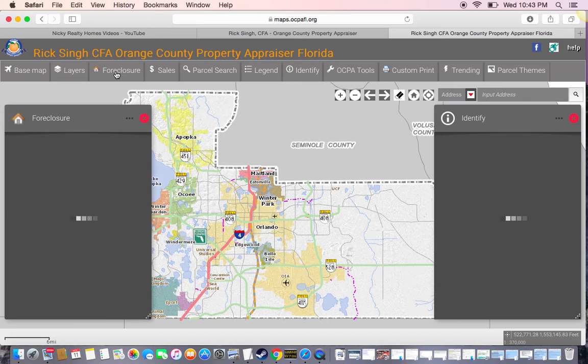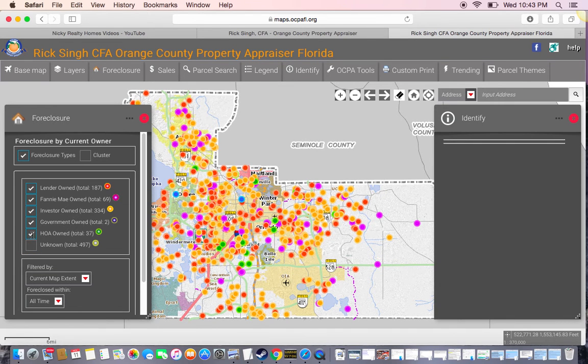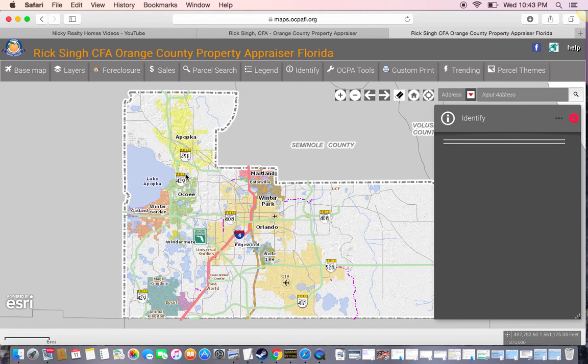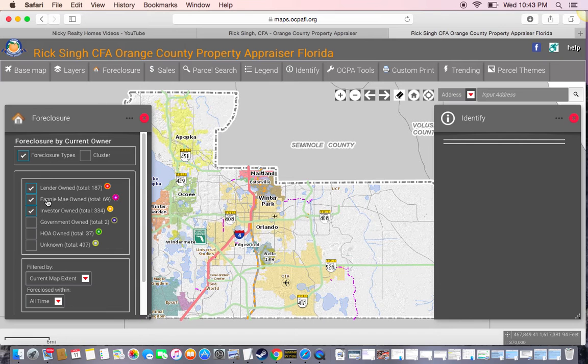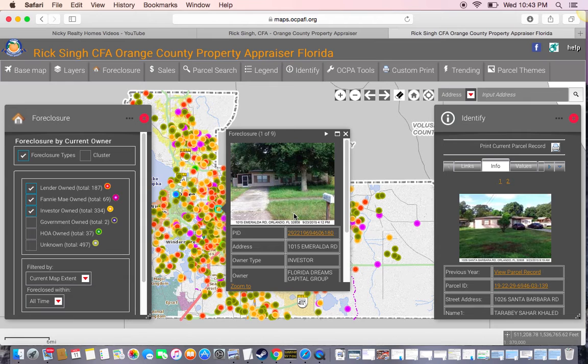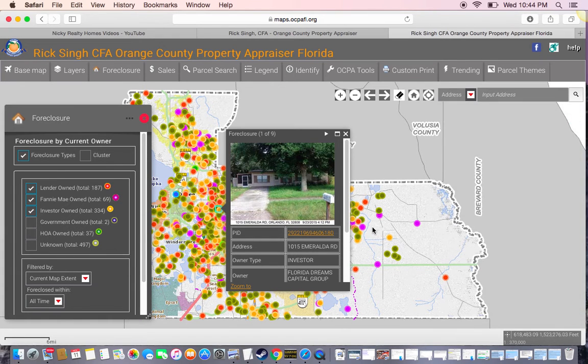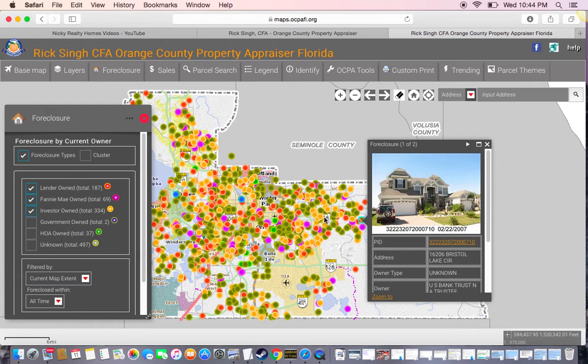I've been working on it a little bit. See all these right here you can click on — take out. You can click on anyone. Let's go back on it. You can click on one of them and boom, the house pops up. You can click on one of them, look at that.